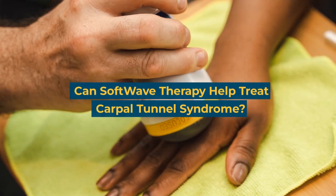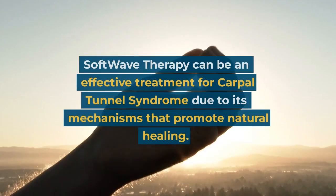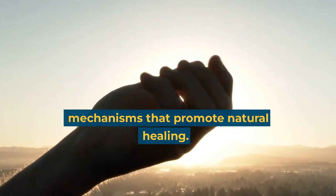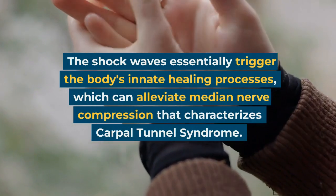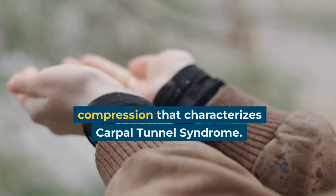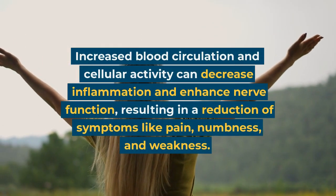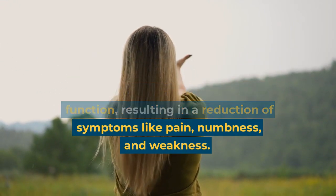Softwave therapy can be an effective treatment for carpal tunnel syndrome due to its mechanisms that promote natural healing. The shock waves essentially trigger the body's innate healing processes, which can alleviate median nerve compression that characterizes carpal tunnel syndrome. Increased blood circulation and cellular activity can decrease inflammation and enhance nerve function, resulting in a reduction of symptoms like pain, numbness, and weakness.